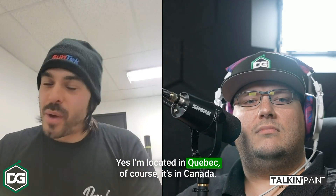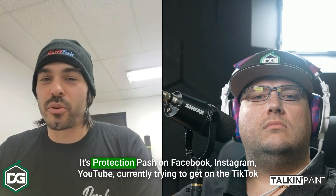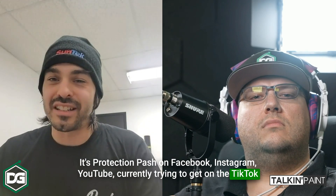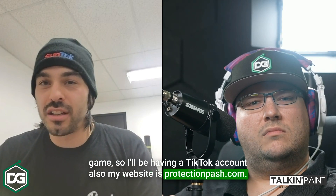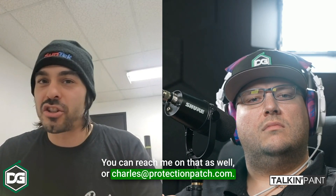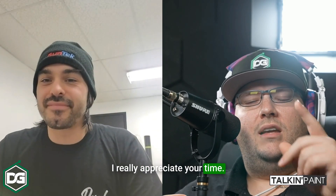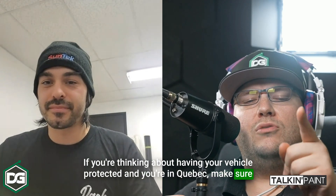I'm located in Quebec, Canada — more precisely in St. Hubert. Everyone can reach me on social media: it's Protection Pash on Facebook, Instagram, and YouTube. I'm currently trying to get on TikTok as well. My website is ProtectionPash.com, and you can also email me at charles@protectionpash.com. Thanks Charles — if you're thinking about having your vehicle protected and you're in Quebec, make sure you go see Charles at Pash Protection. Have a good evening.